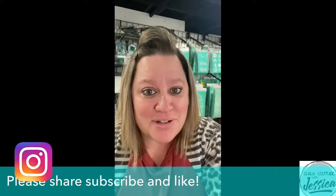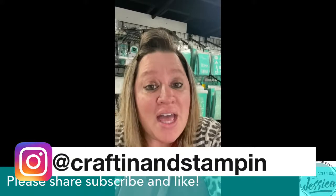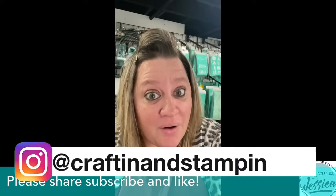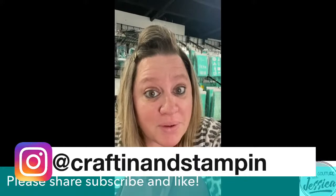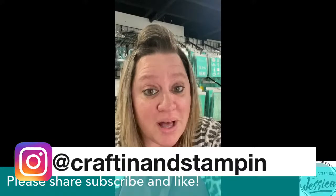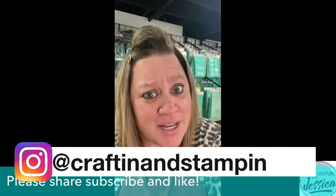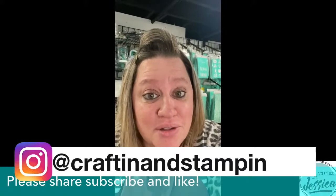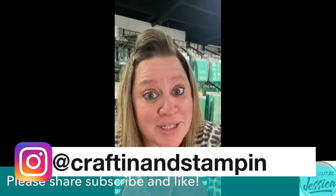You'll also receive three coordinating Chalk Paste singles. Don't worry about seeing the Club Couture transfer right now — I'll be showing you once we start the live. You'll gain access to my private Club Couture VIP group where I create three additional projects every single month to give you the most bang for your buck. You'll also get bonus flat rate shipping of $4.95 in the U.S. and $9.95 in Canada, plus exclusive offers and deals directly from Chalk Couture each month.